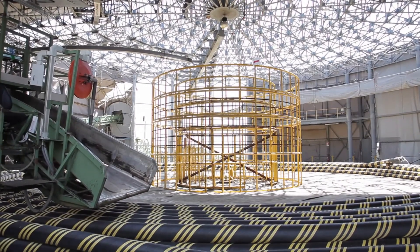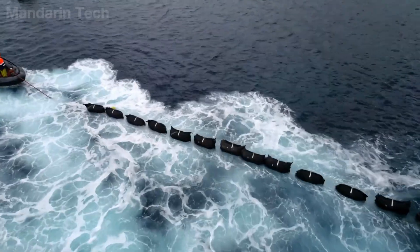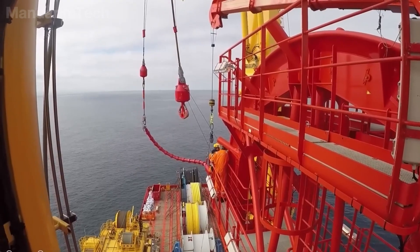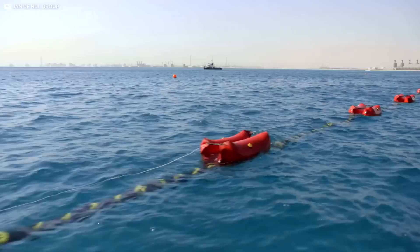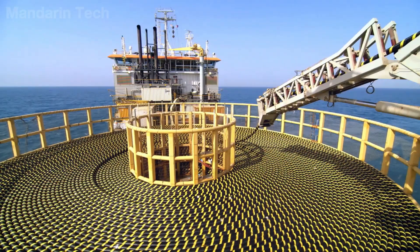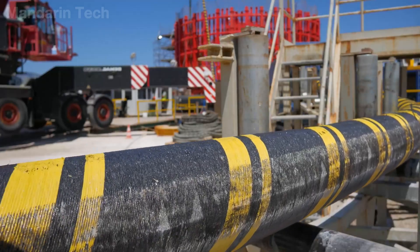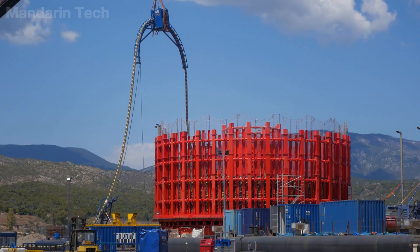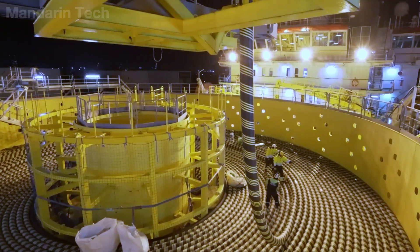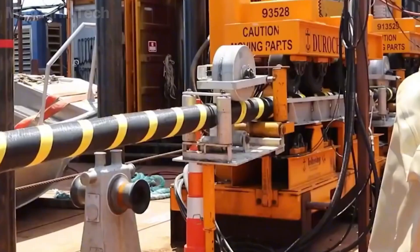Once the cable has passed every rigorous test inside the factory, its true journey begins, leaving land to be deployed into one of the harshest environments on Earth. Subsea cable installation is carried out by massive, purpose-built vessels designed for a single task: laying cable with near-absolute precision. The most recognizable features of these ships are the large sheaves mounted at the stern and the cable tanks deep within the hull, where thousands of miles of cable are carefully coiled into orderly circles. Before departing port, the cable is often loaded directly from the manufacturing plant onto the ship to minimize handling and transfers — a process that can take several weeks, with crews working continuously around the clock. Inside the tanks, the cable is arranged into concentric coils, ensuring that when it is released into the sea, it pays out smoothly, without twisting, kinking, or experiencing sudden tension.